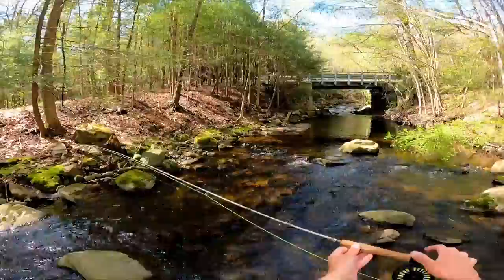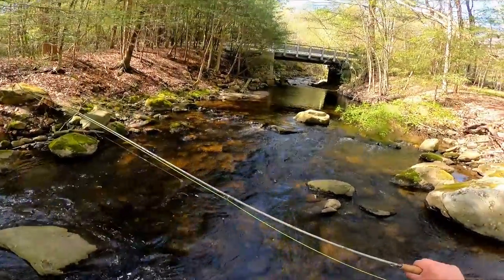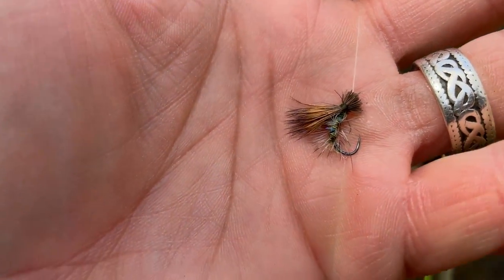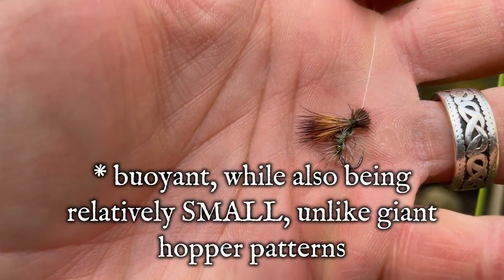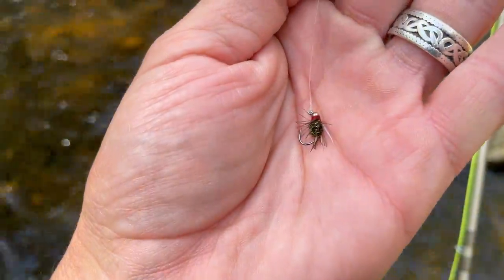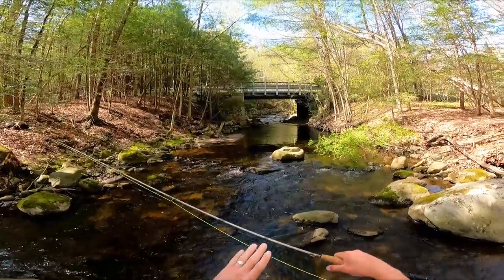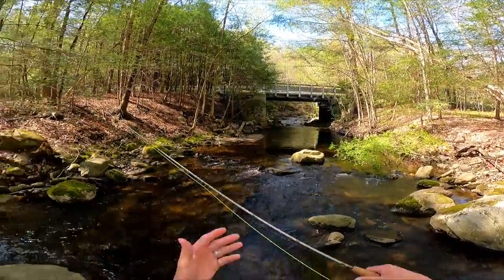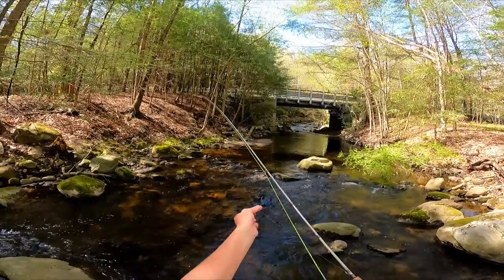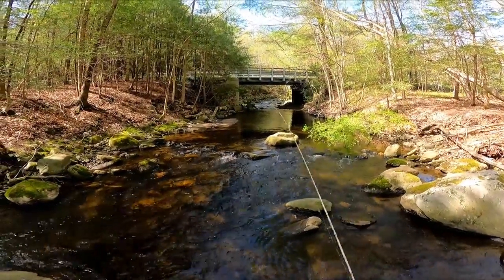So what am I working with here today? We've got the three-weight — my go-to on these small streams is always a dry dropper rig. More often than not I'm reaching for a dry dropper rig, typically with an Elk Hair Caddis up top, primarily because it's an extremely buoyant dry fly that can hold up nymphs of a large variety of weights. In this particular case, I have a size 16 jig-style prince nymph that I'm going to be running on point. Right now I've got about two feet of leader between those two flies, and we'll tinker with that.